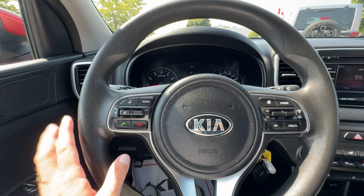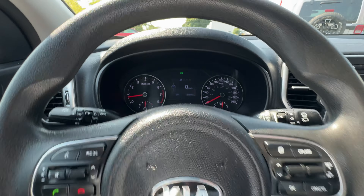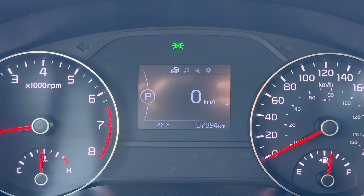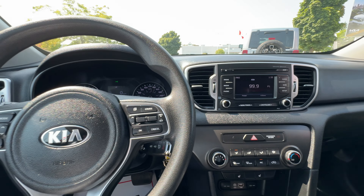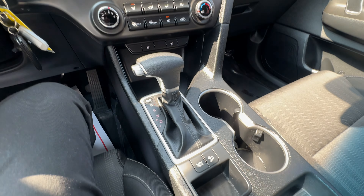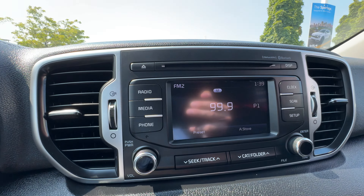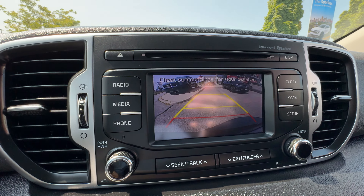As we hop in, you can see Bluetooth on the wheel, radio controls, and cruise controls on the other side. The odometer reads 137,894 kilometers, which is great for a 2018 — especially in this kind of condition. We have a touchscreen system, and putting it in reverse shows we do have a rear view camera. There's even a CD player in the 2018, which is a bit of a relic but it's there.